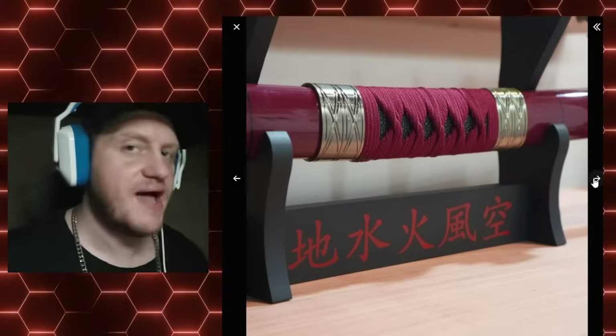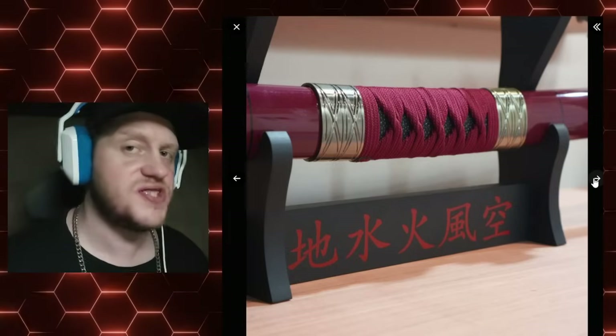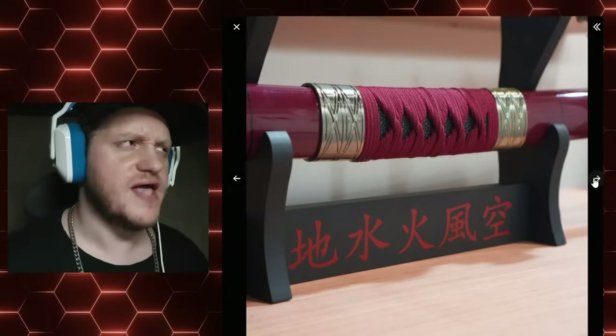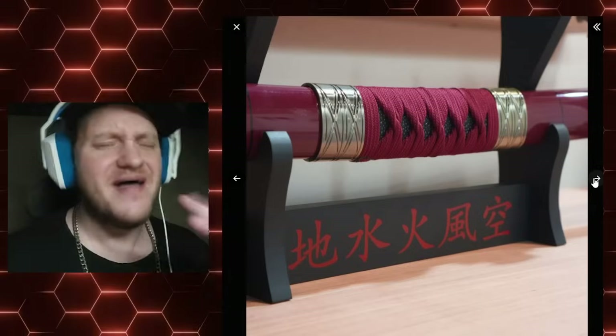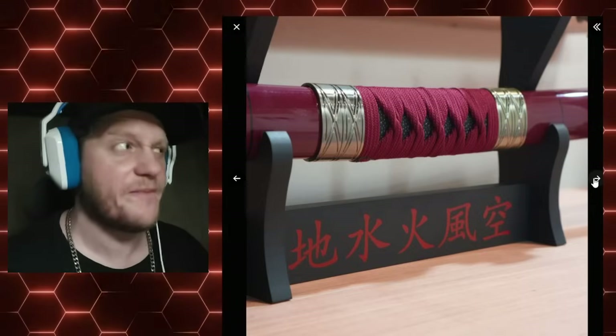Oh, that looks really Japanese-y. Look at that — the handgrip's in the middle, you don't see that too often. That's... wait a minute. The handgrip's in the middle and it's got two big... no, they wouldn't... no, no.